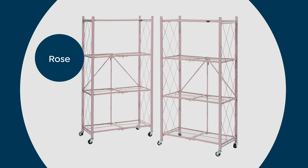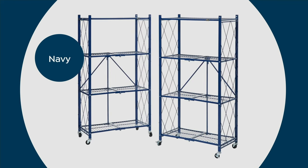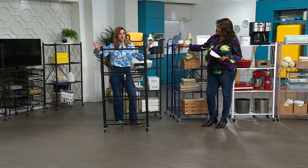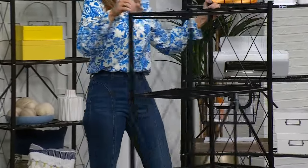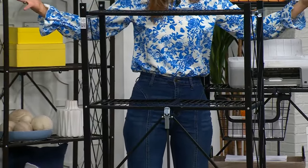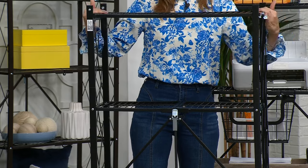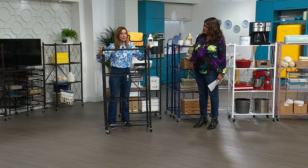A lot of times people want to know if it will fit in the area they're thinking of. I've just put it together in 30 seconds. Looking at the width, it's going to be 29 inches. Off the wall, 15 and a half inches. And it's going to be four and a half feet tall. We took that heavy-duty oversized rack and brought it down in size a little bit to make it more practical, while still giving you that capacity — with wheels: 300 pounds, without wheels: 600 pounds.